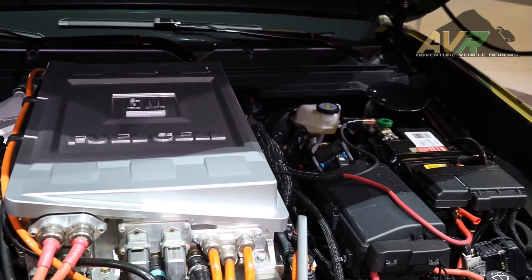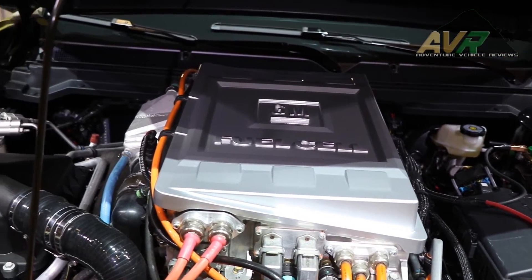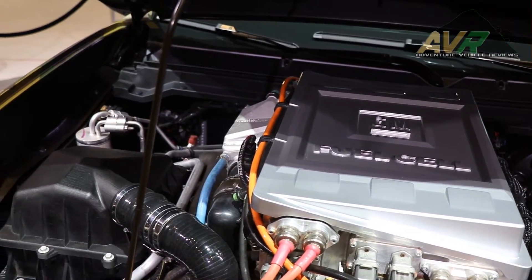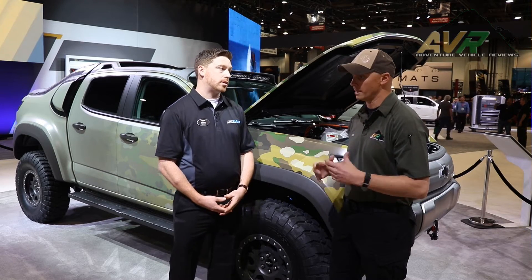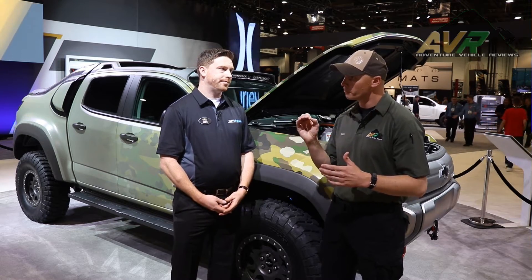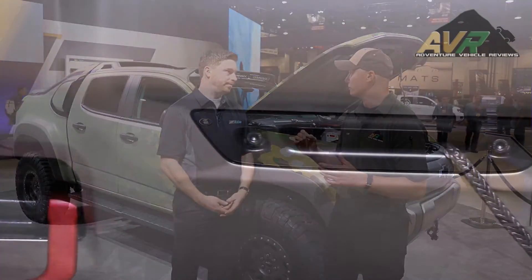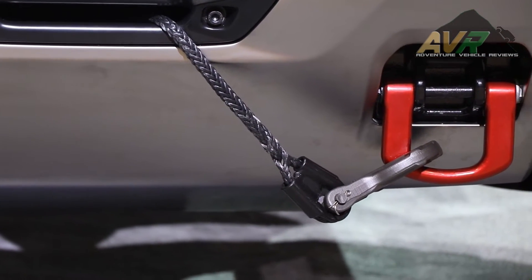39-degree departure angle. Taking an electric motor and coupling that right to the transfer case gives 236 foot-pounds of torque instantaneously available — we're really excited about what electric drive can do for technical off-road driving capabilities. And when you're dealing with off-road situations going over rocks, sometimes you want precise throttle application to make sure you don't overdo it and come slamming down on a skid plate.